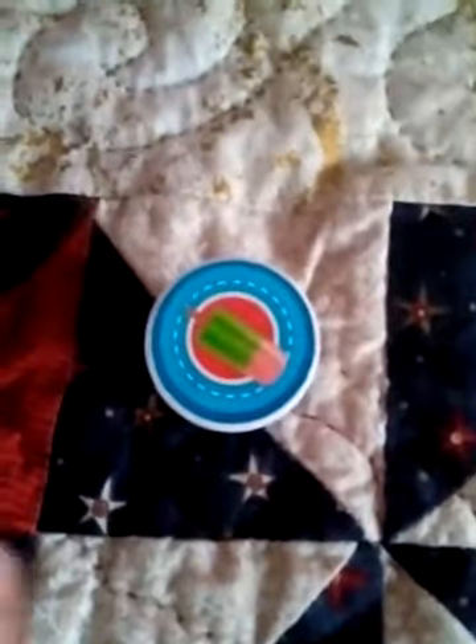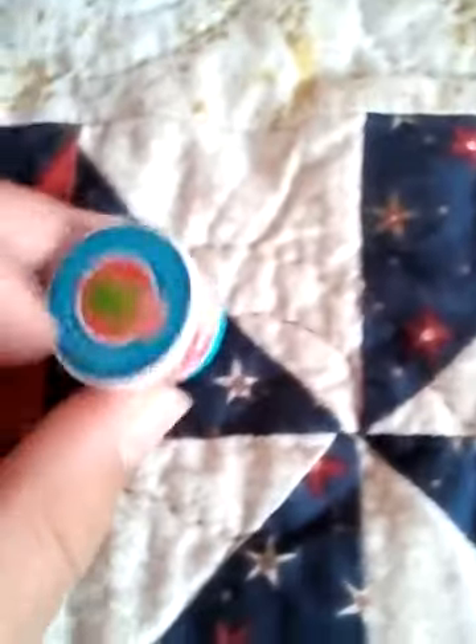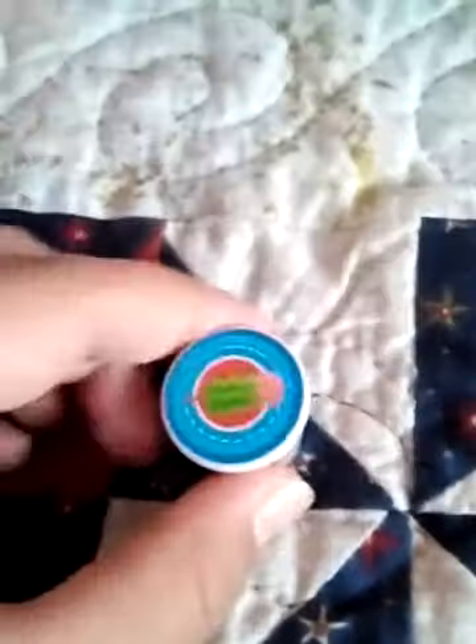These are popsicles, which is very weird because there's no freezer or anything. But at least there are popsicles — handy for the Chelseas!